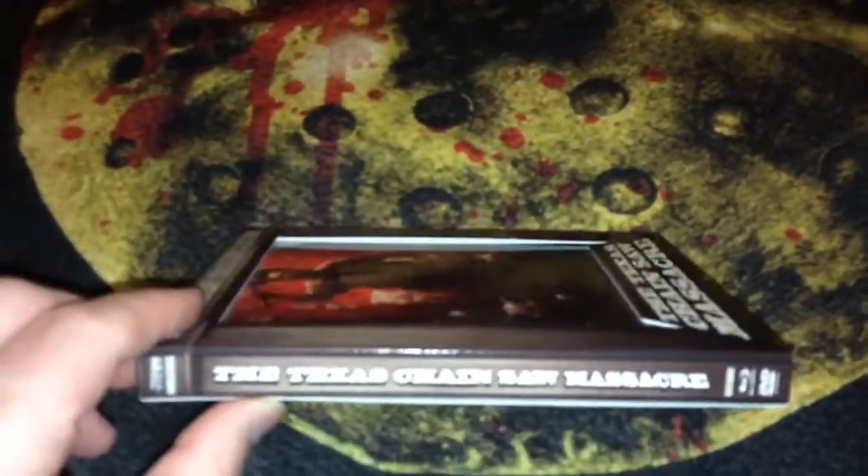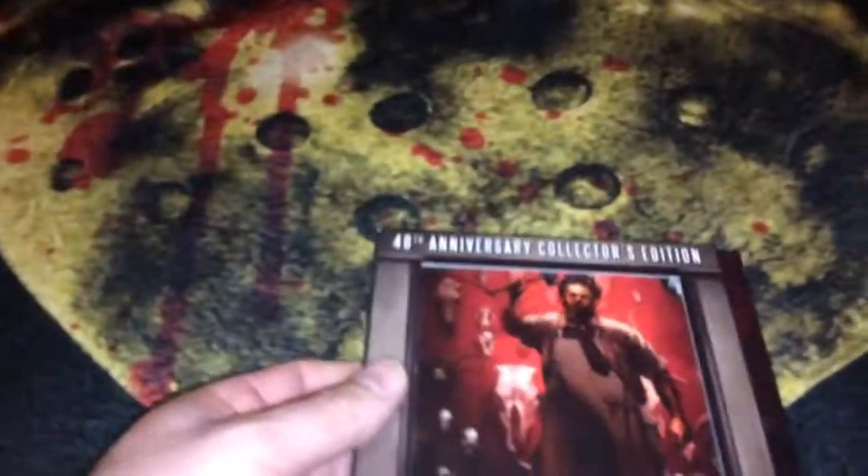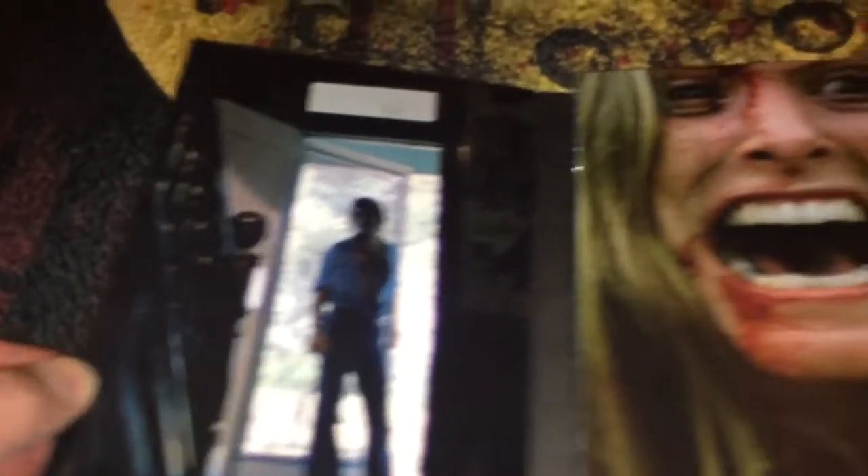My favorite edition to watch is the 40th anniversary Blu-ray from Dark Sky. This one is very affordable — probably twenty dollars or less. It comes with a slip cover where Leatherface appears to be coming through the door, or you can flip it to make it look like the door is closed. It has nice background art of the area where Leatherface was working, and the scene of his first murder with the hammer. There's also a blood-soaked Sally Hardesty iconic image.